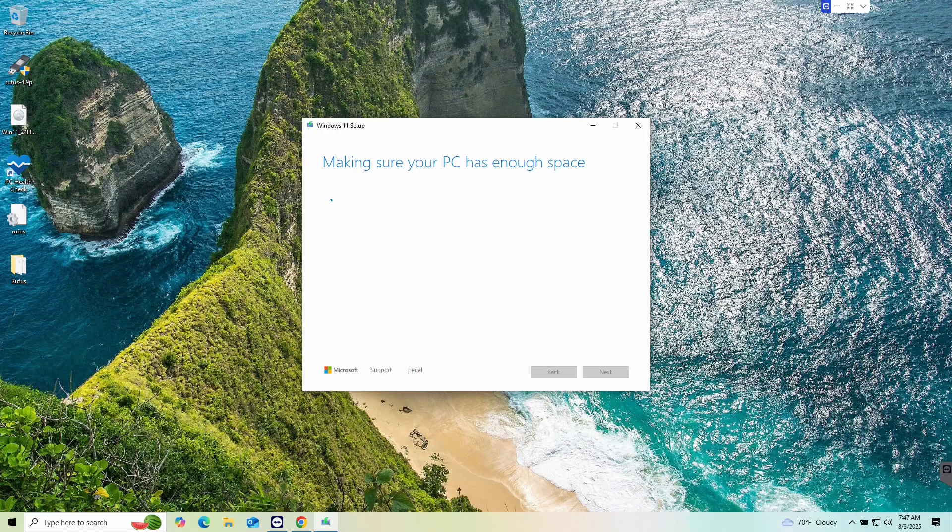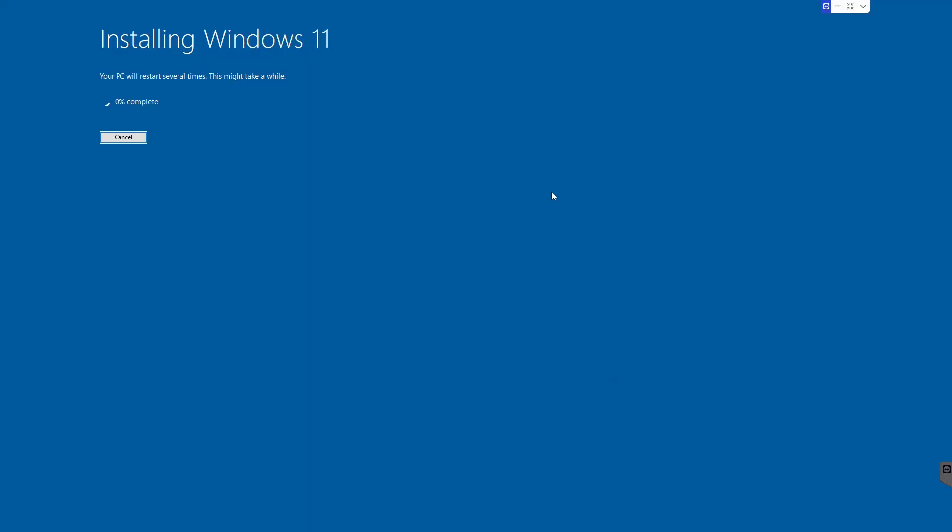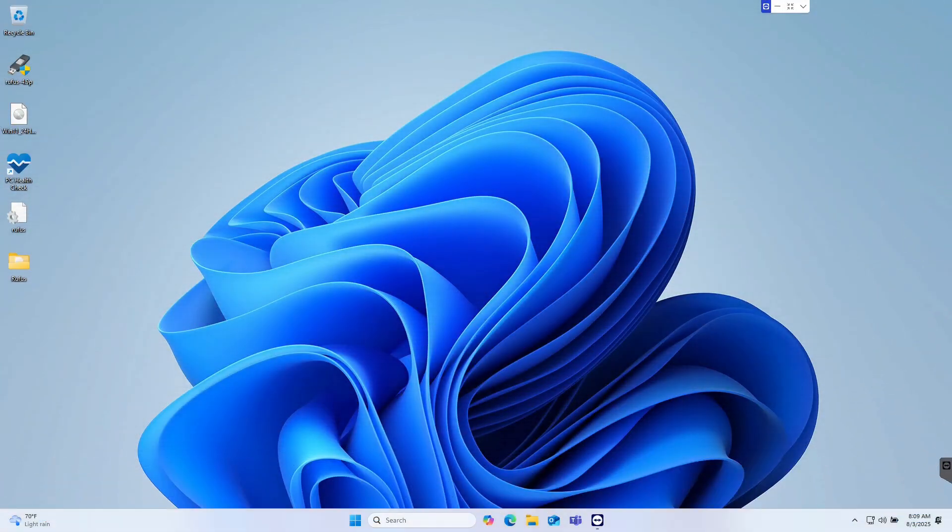It's checking disk space one more time, and here we are — Ready to Install. It tells us we won't be able to use the PC during installation and reminds us to save and close files. It's recapping: we're installing Windows 11 Home and keeping our personal files and apps. Let's click Install. Just like any other Windows install, you'll see the installation progress with a countdown. Just wait it out — in less than 45 minutes, we have Windows 11.